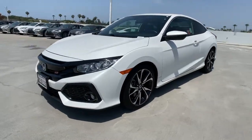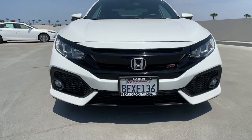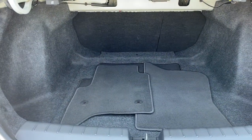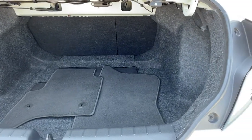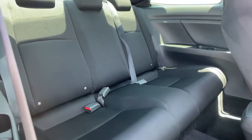The following are some of this vehicle's highlighted options: sun/moonroof, backup camera, heated mirrors, satellite radio, fog lamps, multi-zone AC, heated front seat, aluminum wheels, Bluetooth connection, and steering wheel audio controls.